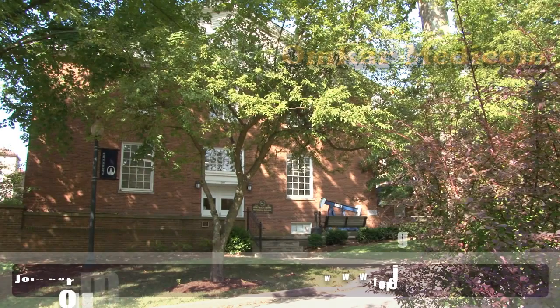My name is Dr. Robert Chase. I am the chairman of the Department of Petroleum Engineering and Geology at Marietta College. This is my 35th year in that position.